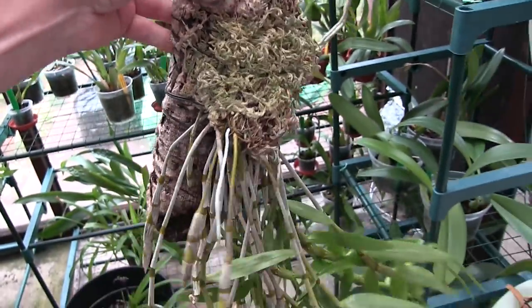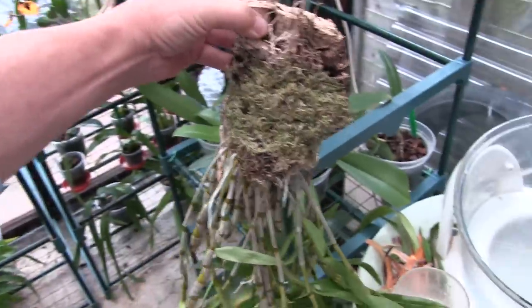It didn't have a very good root system a while back but it's making up for it — coming on nicely.